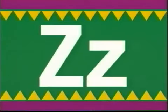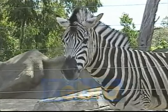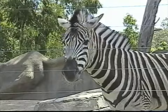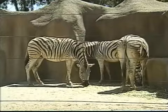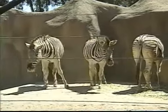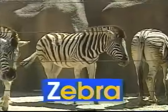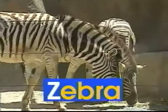The last letter of the alphabet is Z — uppercase Z, lowercase Z. Z says 'z', like in zebra. There's a herd of zebras. Their stripes go up and down. Some are grazing in the grass while others trot around. The word zebra begins with the letter Z. Z says 'z', zebra.